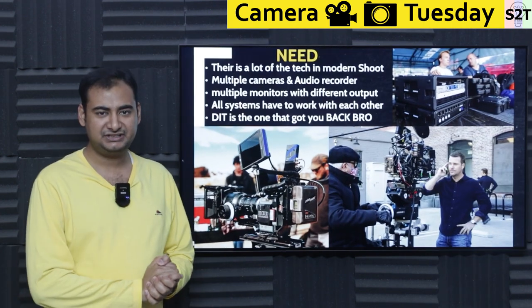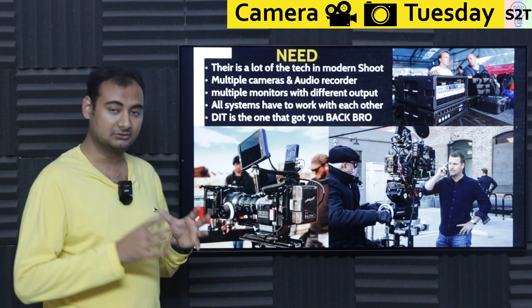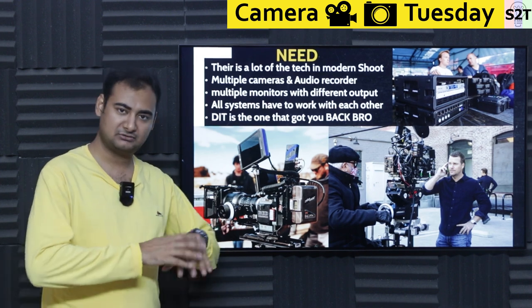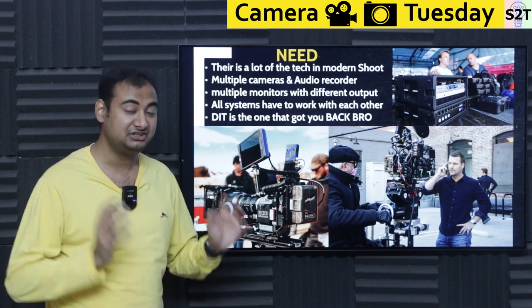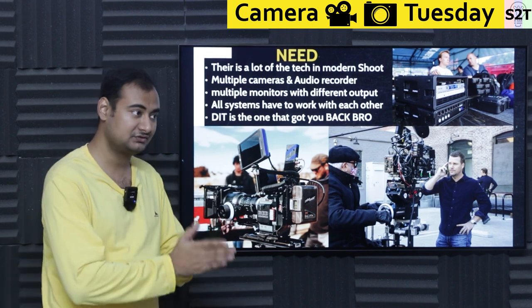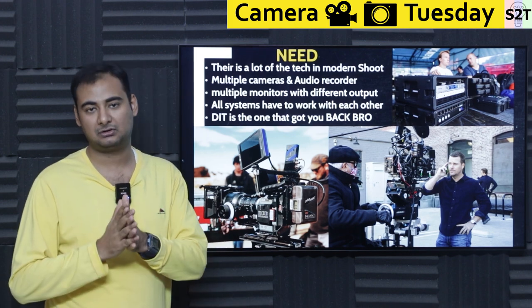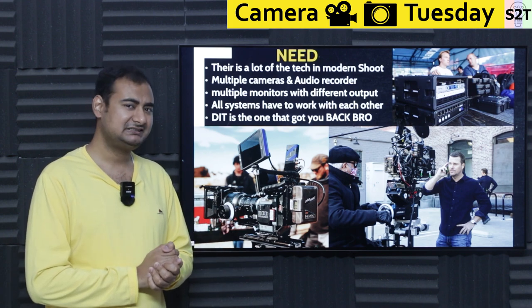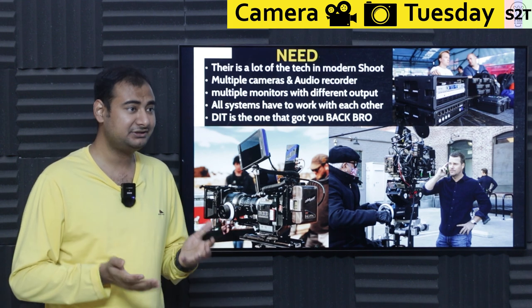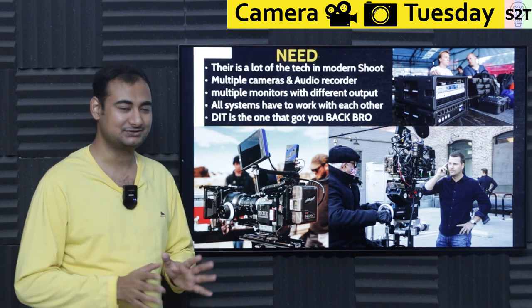Why exactly do we need a Digital Imaging Technician? Modern cinema shoots, no matter the budget, generally have a seriously insane amount of technology behind the scenes. These things are so complex that producers, cameramen, or directors are generally not that good at it. Can they do it? Yes, they can. But would you rely on them and trust them? It's one of those things.